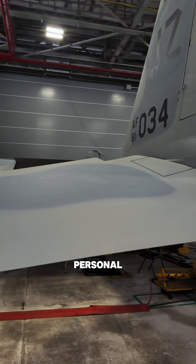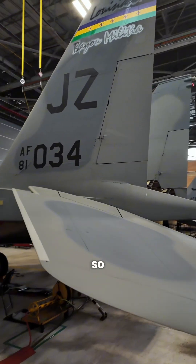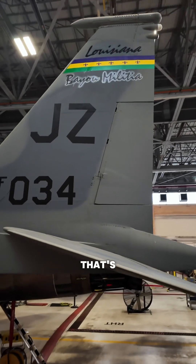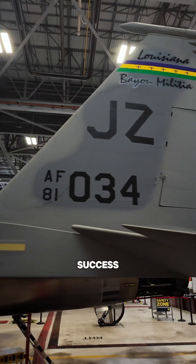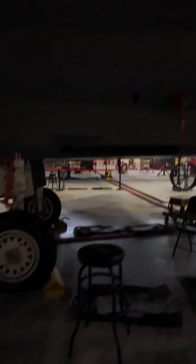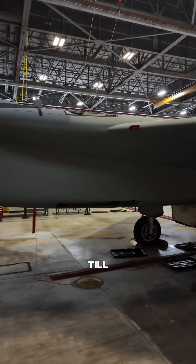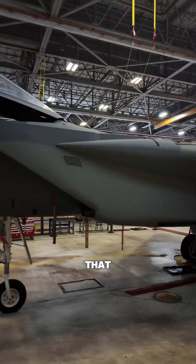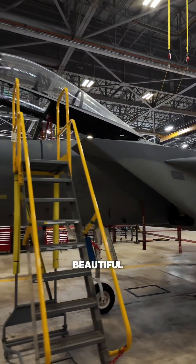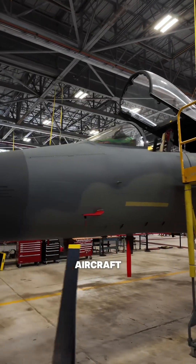How often do you get to be up close and personal with a jet of this caliber — something so historic in the military that's had so much success since the 1970s? It's not until you see one of these things up close that you can truly appreciate how beautiful and how well developed this aircraft is.